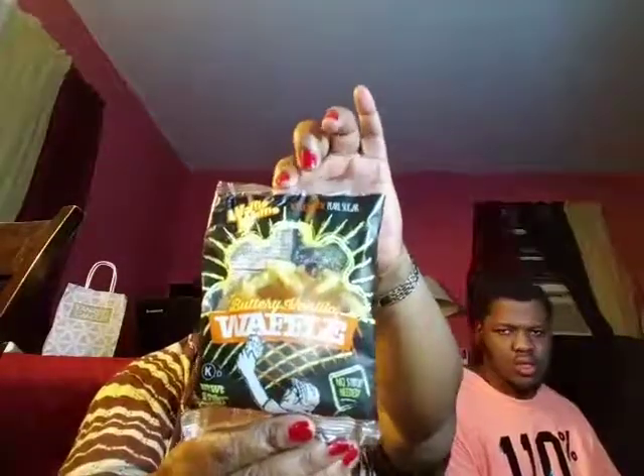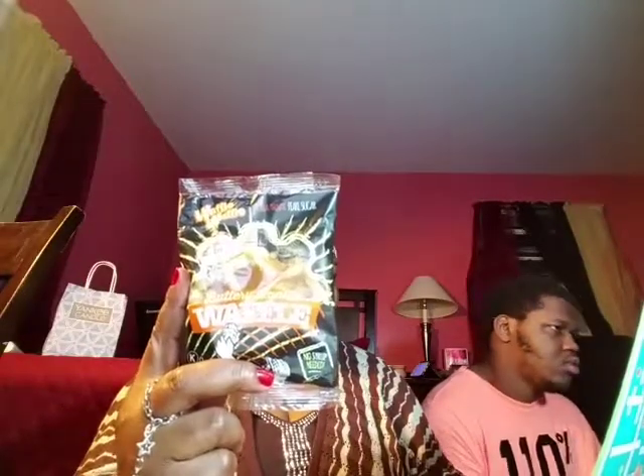Buttery vanilla waffle — it's 2.75 ounce, no syrup needed, and it comes prepackaged with authentic pearl sugar. It's from Waffle Waffle. Their buttery vanilla waffle is a wholesome, flavorful, artsy treat with traditional Belgian flair, made with quality ingredients and real pearl sugar. There is no syrup needed and it can be eaten anytime, anywhere. They are very interesting.